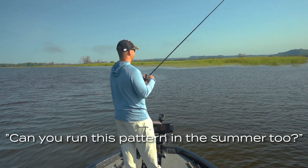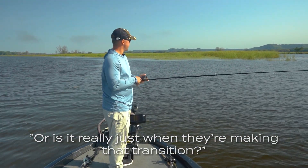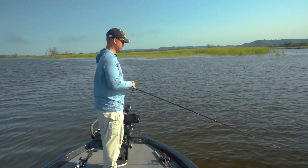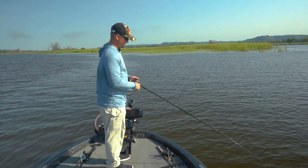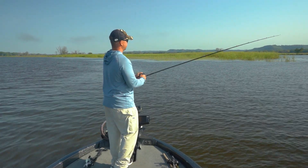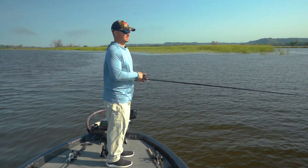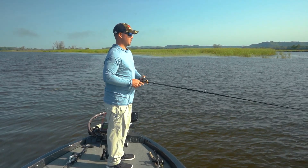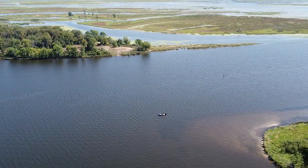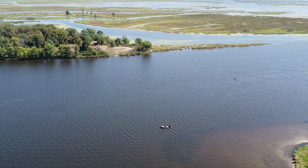Can you run this pattern in the summer too, or is it really just when they're making that transition? You can do it a little bit in the summer. You've got to be around bait fish though, that's the biggest thing. This year we've had a really good shad presence all summer long, so this is definitely something you could have done all summer, but it's really spotty. The fish will show up on some of these flats and feed for a very short window and then they're either gone or just dormant, so it's really hard to rely on them.